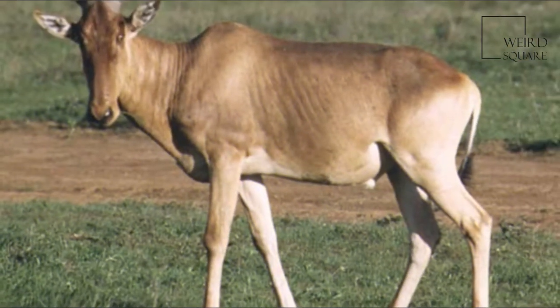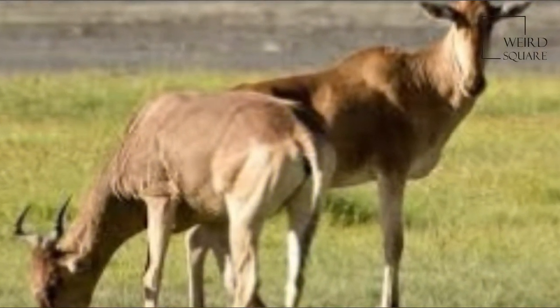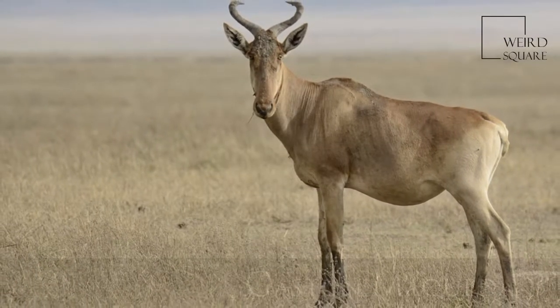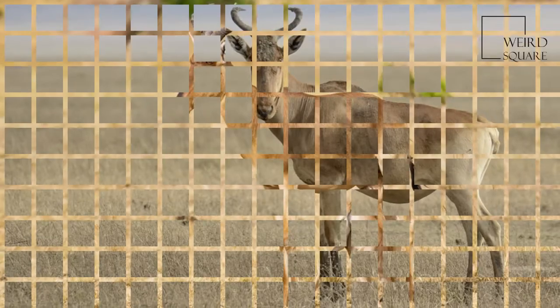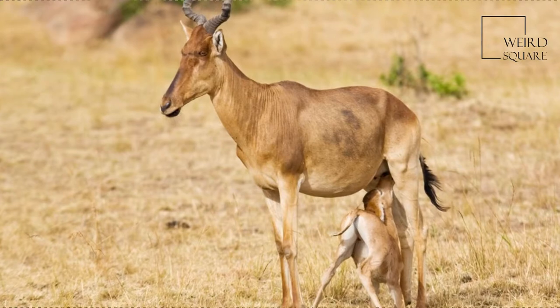A large antelope, the Hartebeest stands just over 1 meter at the shoulder, and has a typical head and body length of 200 to 250 cm. The weight range is from 100 to 200 kg.